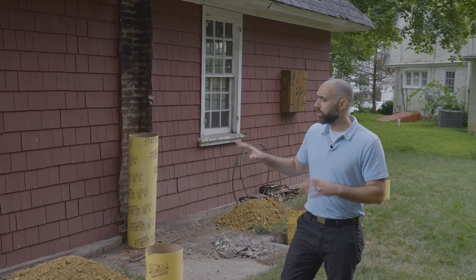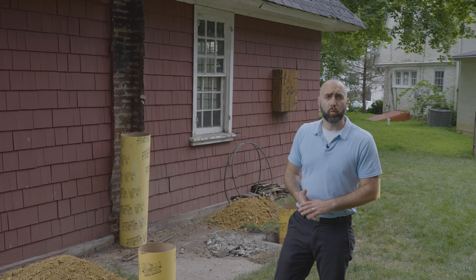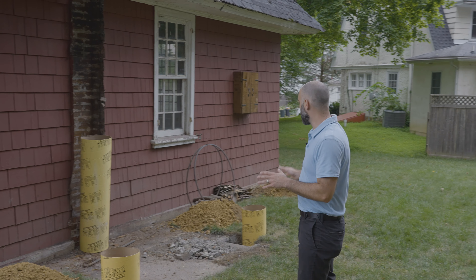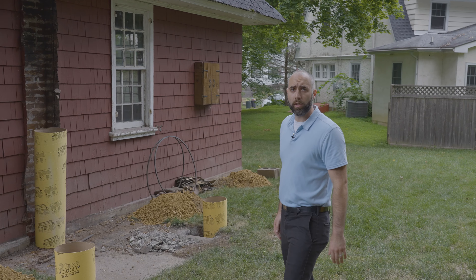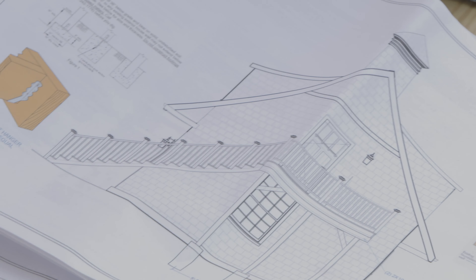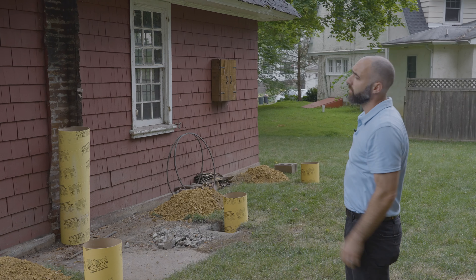Now that we're done with the interior structural work, the next steps are to do trenches for the plumbing and electric. While that's going on, we're going to switch gears and work on the deck out here. We're waiting for the inspector to give us the green light to pour concrete for our footing. Ultimately there's going to be a second story deck with stairs down, and we're going to cut in a door for access to the second floor.